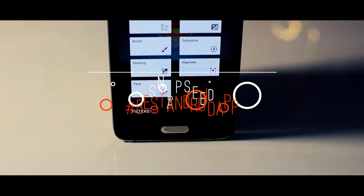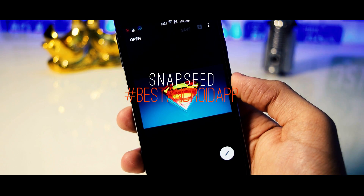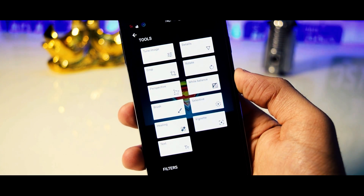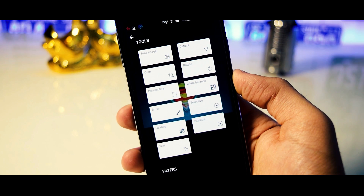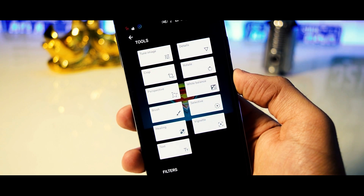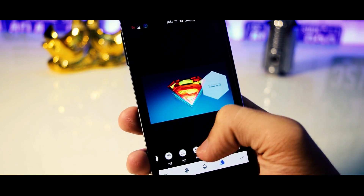So next we have Snapseed, a photo editing app made by Google. I personally feel that the fact that the app is made by Google automatically makes it one of the best photo editing apps available on the Play Store. The app has a simple user interface which allows us to do basic editing with ease. With this app, you could add some really cool text to your images.